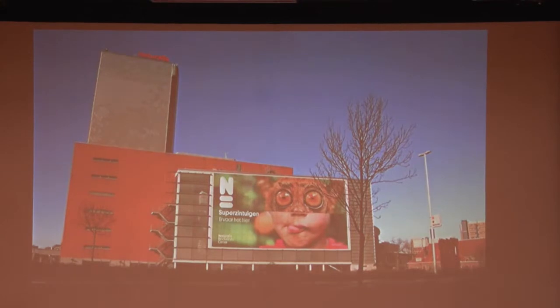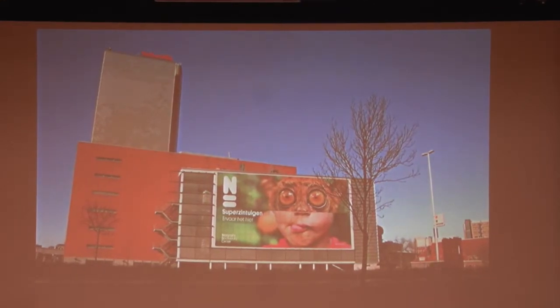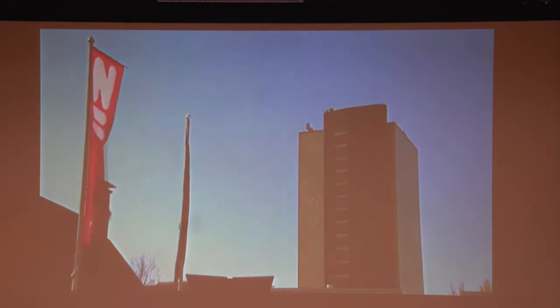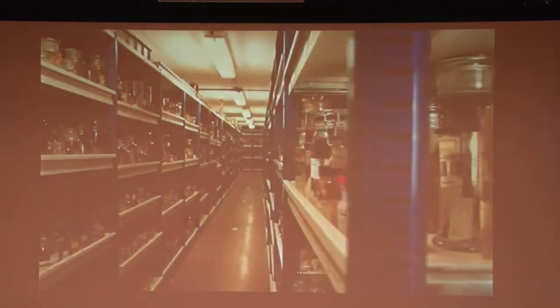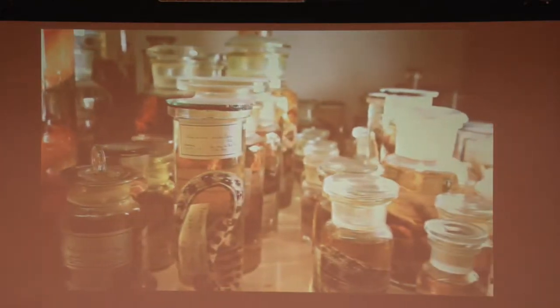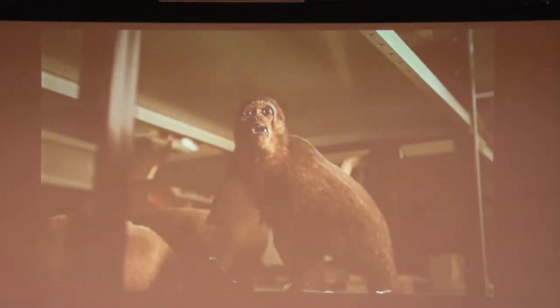This is the collection tower of the Naturalis Biodiversity Centre. It is the place where our national natural history heritage is kept. The Naturalis collection contains no fewer than 37 million zoological, botanical, and geological objects, and is therefore one of the five largest collections in the world.